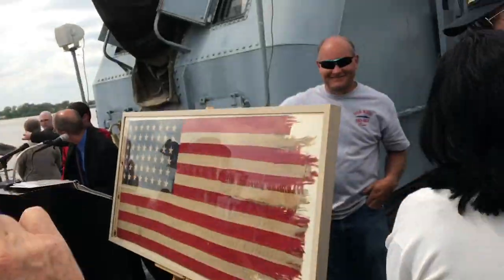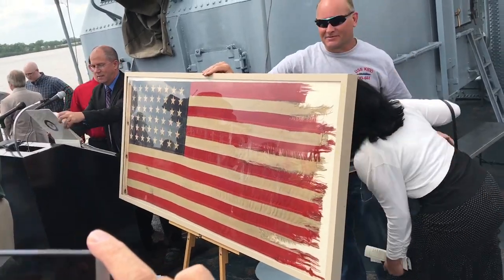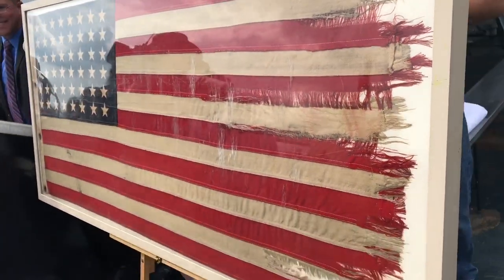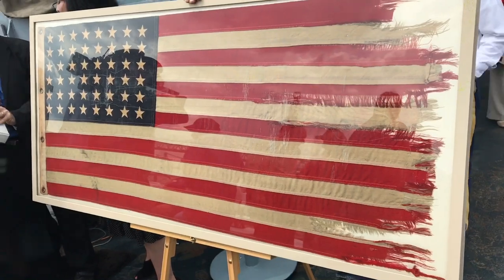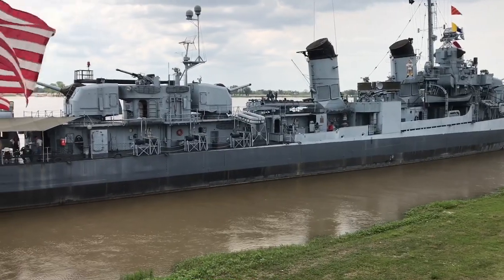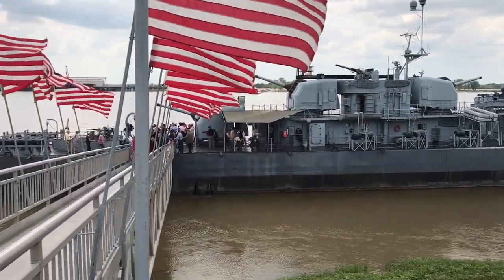This is the battle-scarred flag that flew aboard the ship off of Okinawa during the attack. A man by the name of Christopher Britton, who is the son of Lieutenant Burdick H. Britton, the ship's executive officer who survived the attack, has returned the flag to this ship after 72 years. It's incredible.